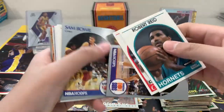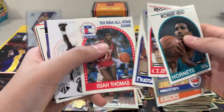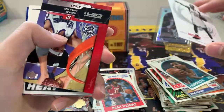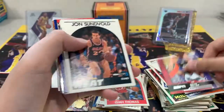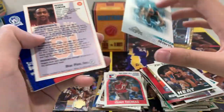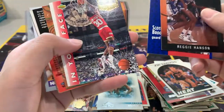Rosie Williams, Kurt Rambis, Nate Archibald, Rod Strickland, Alex English, 89 All-Star Game, Isaiah Thomas, Greg Anthony. Some of these guys I don't even know — I wonder if that's Scott Brooks who coached the OKC Thunder.